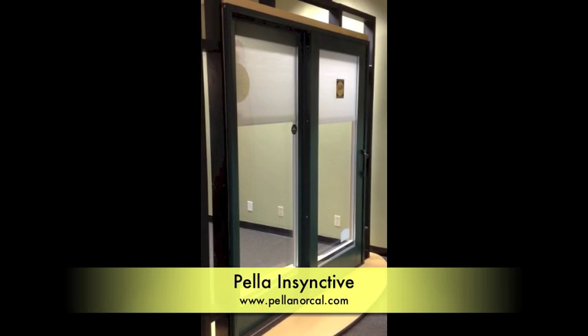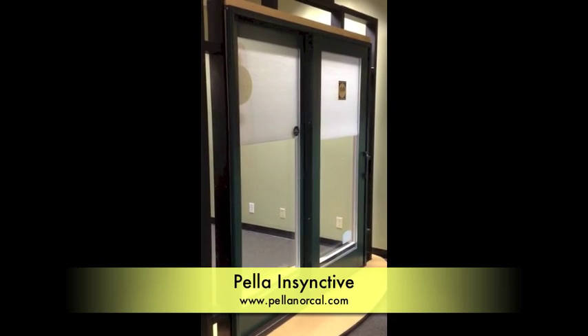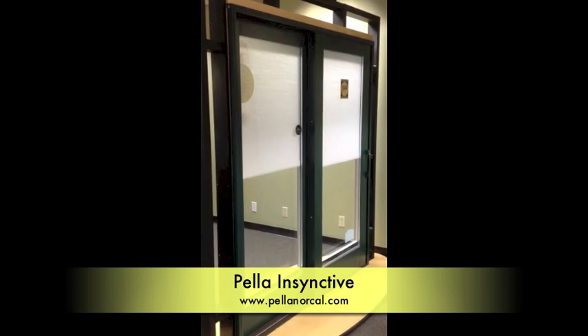Not only do these shades and blinds come in patio doors, but also in windows. You can get them on casements, hung windows, and awning windows.